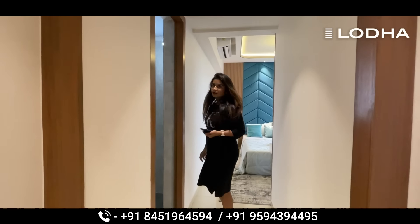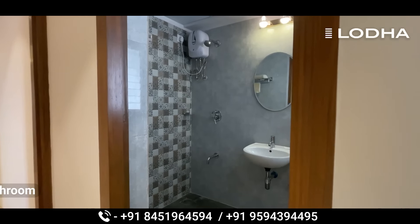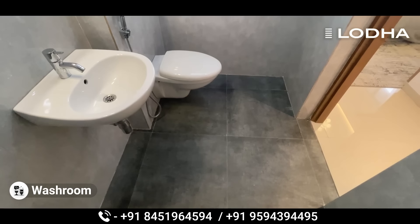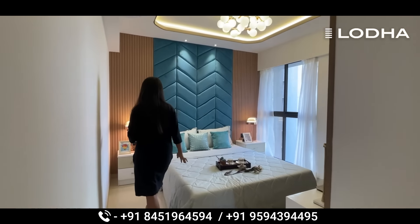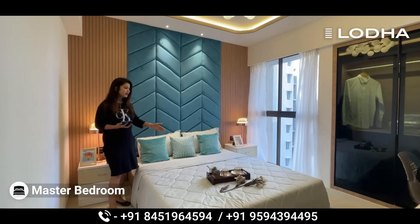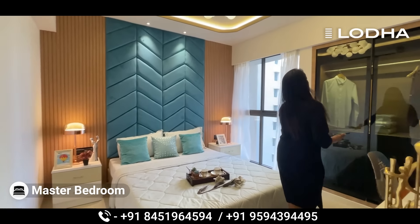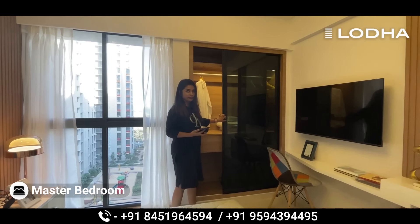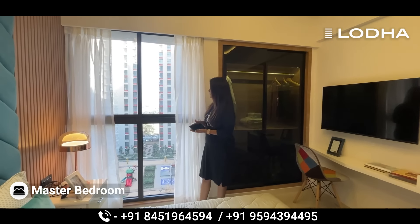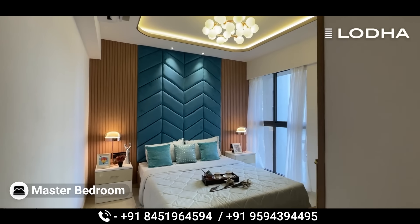Now we are going to the master bedroom. When you enter, there is a passage area. Going inside, you have space for the washroom area. The master bedroom has very good space — you can see a king-size bed fits comfortably. There is space for a wardrobe and the same French window design here.